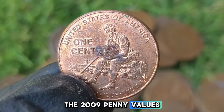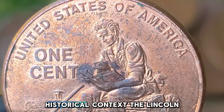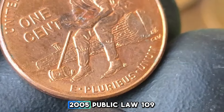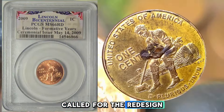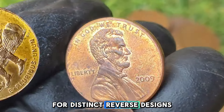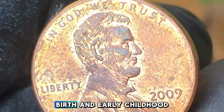The 2009 penny values can range from $10 to $1,025 depending on the mint mark and design. The 2009 Lincoln Penny Series was authorized under the Presidential $1 Coin Act of 2005, Public Law 109-145. This act called for the redesign of the reverse of the Lincoln cent for one year to commemorate the life and legacy of Abraham Lincoln, one of America's most revered presidents. Four distinct reverse designs were released in 2009, the first being birth and early childhood, 1809–1816, depicting a log cabin symbolizing Lincoln's humble beginnings in Kentucky.